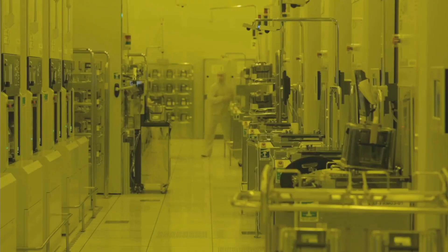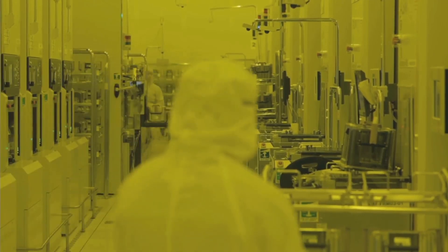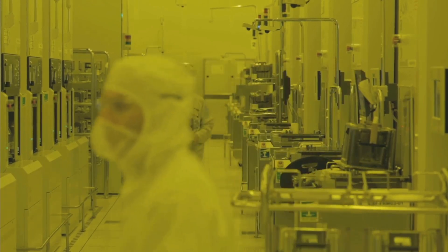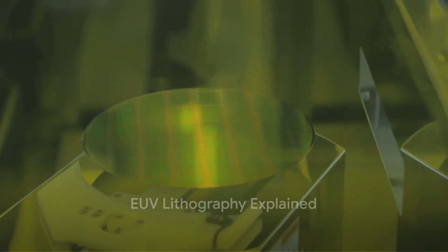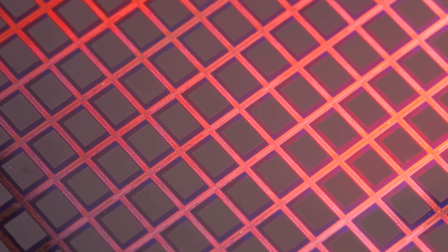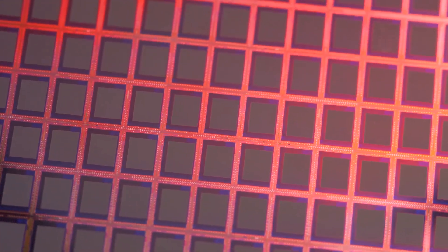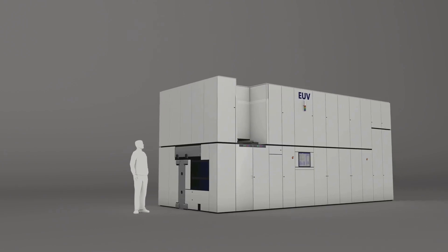In this dynamic duo, Intel brings the demand and application, while ASML provides the cutting-edge technology. An alliance between these two giants promises a revolution in the semiconductor industry. At the heart of this revolution is a technology called EUV lithography. EUV, or extreme ultraviolet lithography, is a technique that uses extremely short ultraviolet wavelengths to create intricate patterns on silicon wafers. These patterns form the basis of integrated circuits, the tiny complex structures that power our electronic devices.